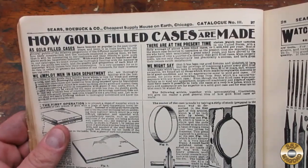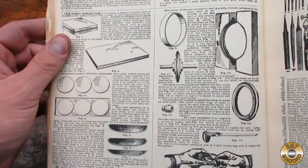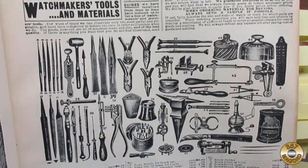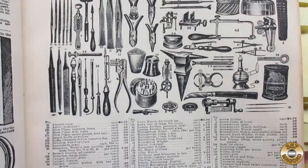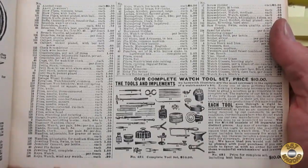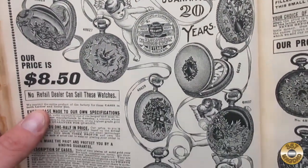There is so much cool stuff in this catalog. Check out this description of how gold-filled watch cases are made. And on the next page, there's a full selection of watchmaker's tools. I think the cherubs drawn in around the watches are cool.